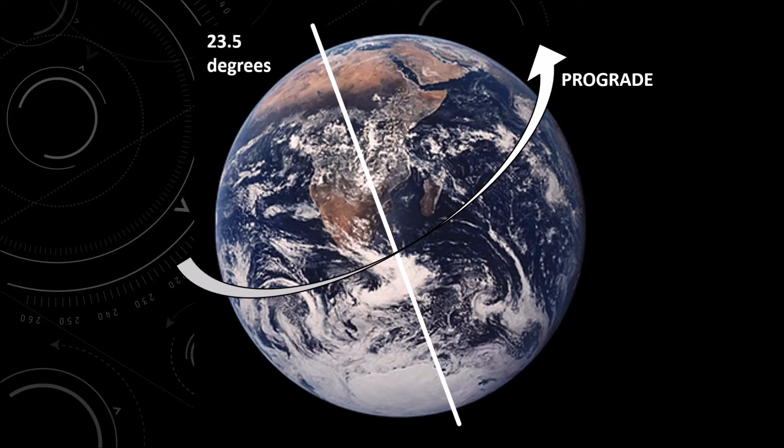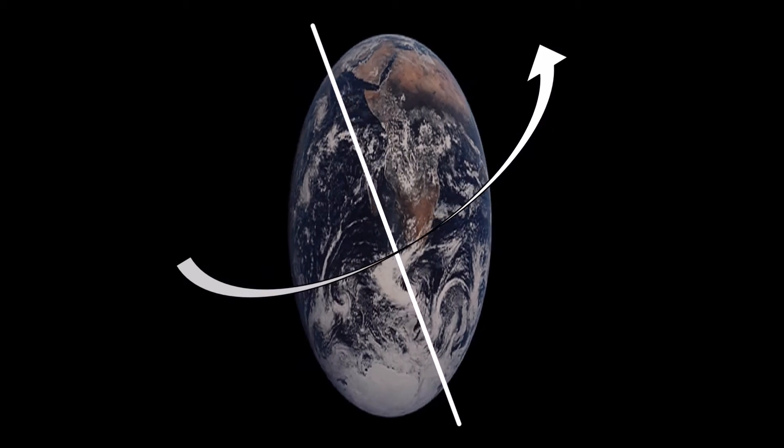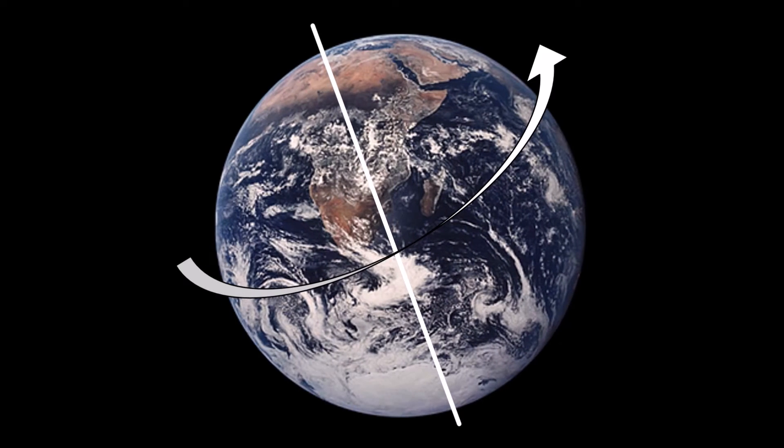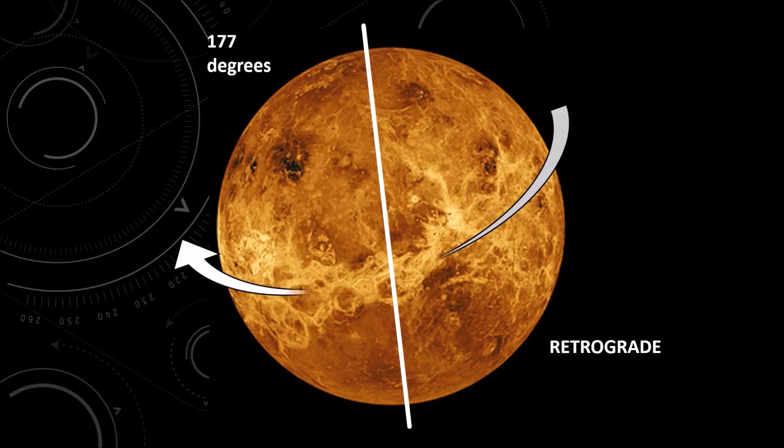A tilt that is less than 90 degrees is called a prograde tilt, and Earth has a prograde tilt. Venus, on the other hand, is tilted at 177 degrees. Since this is more than 90 degrees, it has a retrograde tilt.